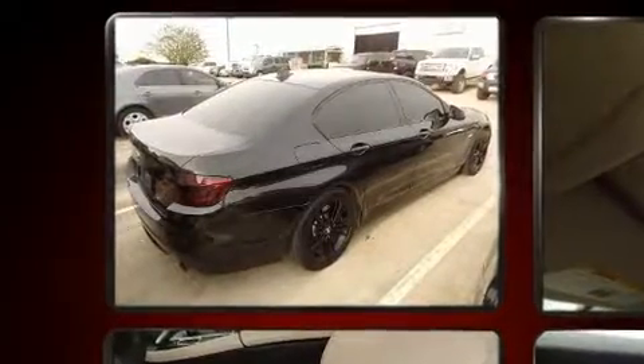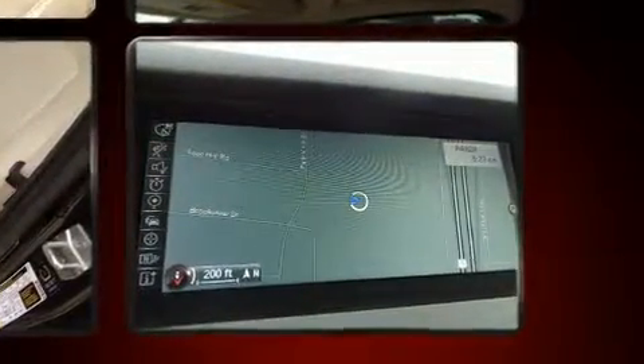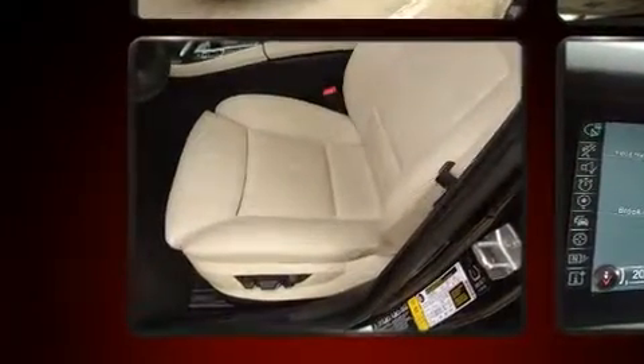BMW ensures the safety and security of its passengers with equipment such as dual front impact airbags with occupant-sensing airbag, anti-whiplash front head restraints, a panic alarm, an emergency communication system, and four-wheel disc brakes with ABS.